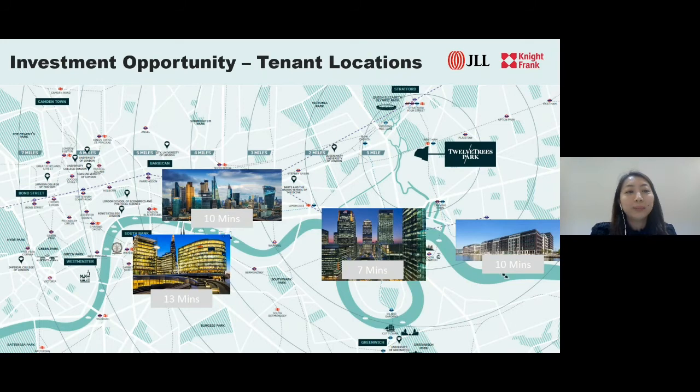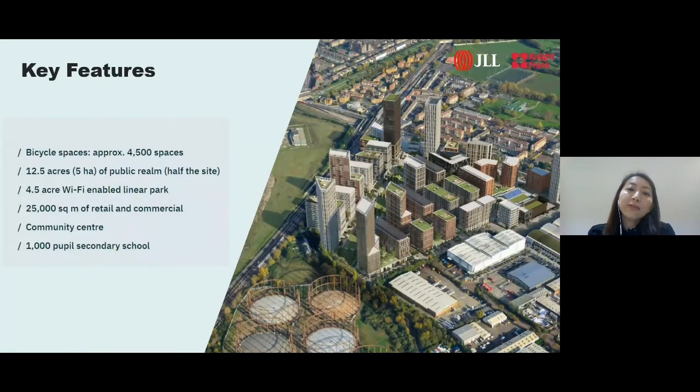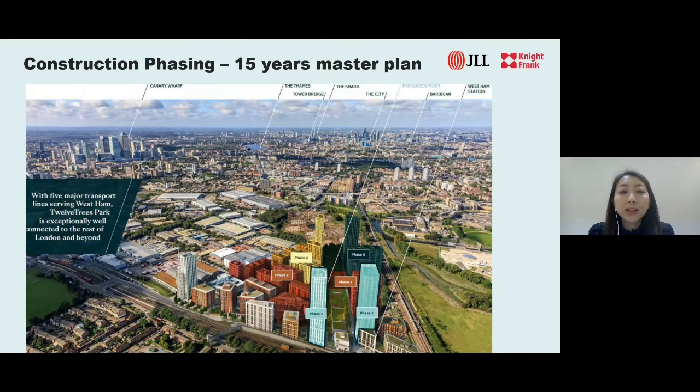The key features of this development include approximately 4,500 bicycle spaces for residents, with about half the site dedicated to green spaces — that's five hectares of public realm and 4.5 acres of Wi-Fi enabled park. There will be 25,000 square metres of retail and commercial space, a community centre, and a state-of-the-art 1,000-pupil East London Science School, which includes a specially designed science garden with an outdoor lab, physics garden, sports hall, and lecture theatre. 12 Trees Park is a 15-year masterplan bringing 3,800 new homes, and we are at the very first launch of Phase 1.